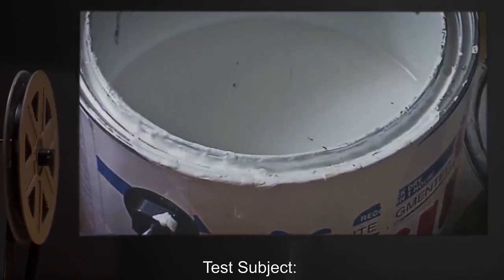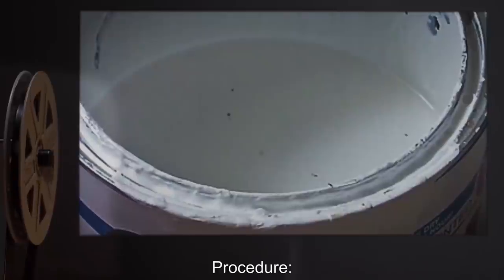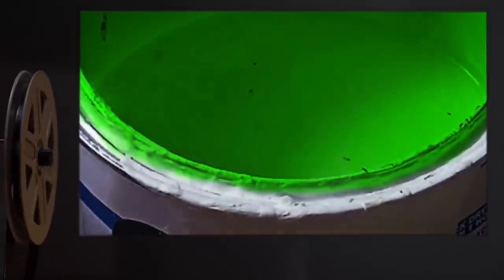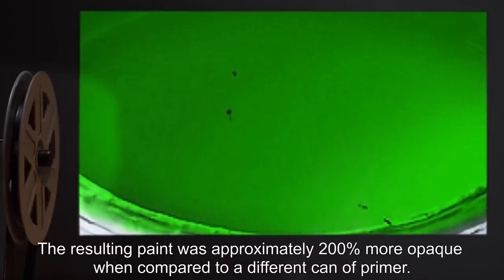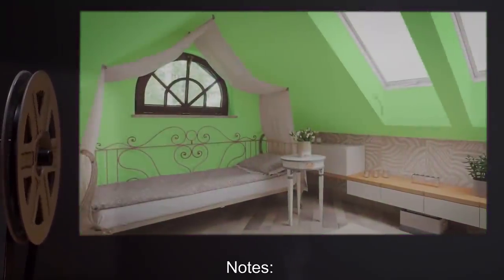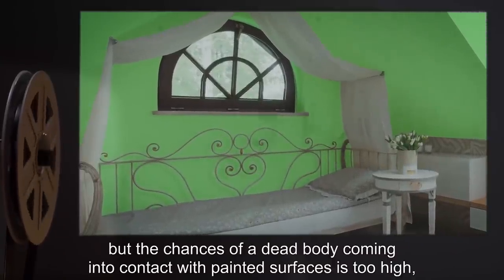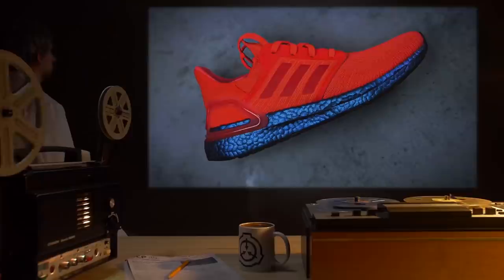Date: expunged. Test Subject: 2 liters of brand paint primer. Procedure: 250 milliliters of SCP-447-2 was mixed thoroughly into the paint primer. Results: The primer took on a green hue and started to smell minty. The resulting paint was approximately 200% more opaque when compared to a different can of primer. Notes: This would be marketed in home improvement stores, but the chances of a dead body coming into contact with painted surfaces is too high, plus the smell of mint is overpowering when a whole room is painted with the primer.